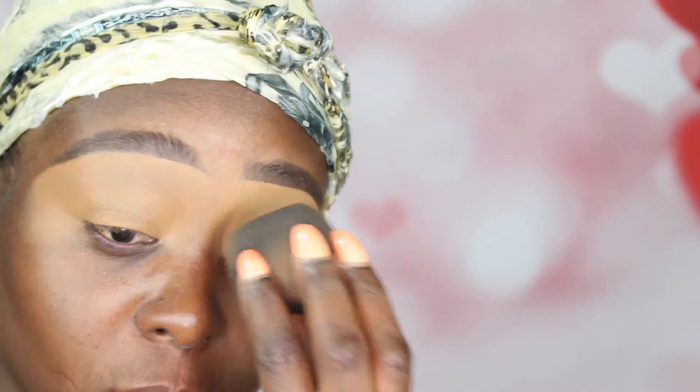I already went ahead and did my eyebrows off camera, and you guys know that I always put concealer all the way down to my eyelid. Now to set that concealer, I'm going to use my Patrick Star powder with MAC — this is his first collection — and I'm going to go ahead and put it right onto the eyelid because I do not want that to crease up on me.